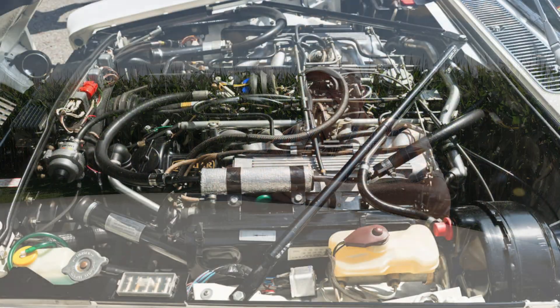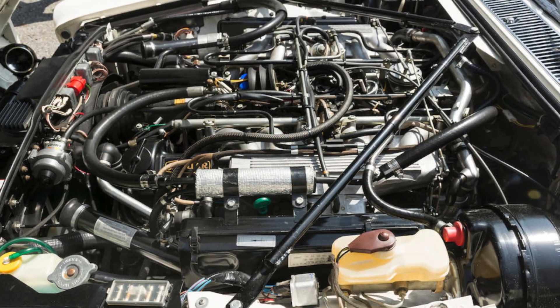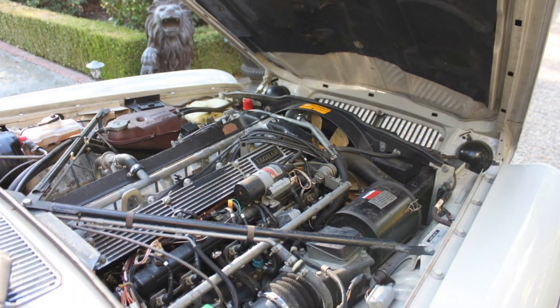In 1975, the XJ12L got fuel injection, and the reason for that was the XJS — the two-door sport coupe — which came out and was offered with a fuel-injected V12 engine. It was a good engine, and it stayed in production in various forms until 1996. Also in 1975, the XJ6 got fuel injection, which is what this one has right here. From that point on, of course, they were all fuel-injected.